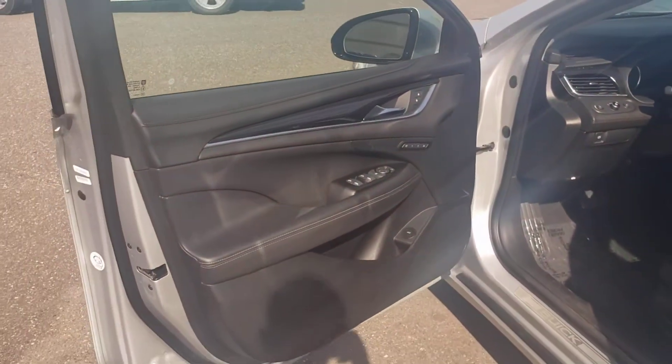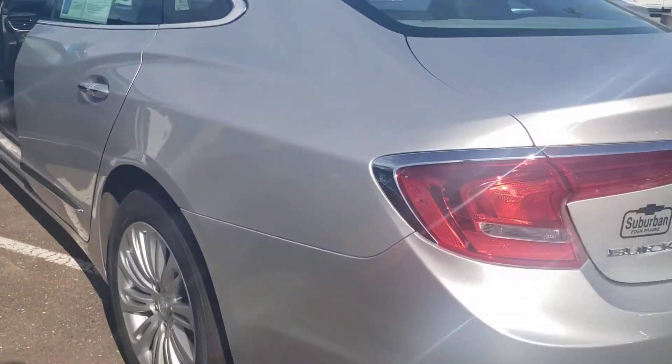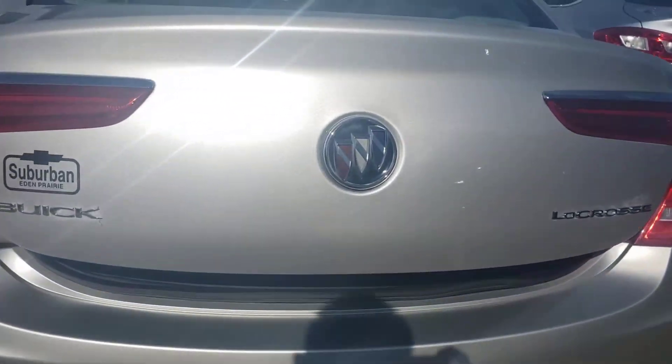So I'll just do a quick walk-around video for you. Show you exactly what you're looking at. We've got nice big wheels, rear parking sensors, and a power release on the rear as well.